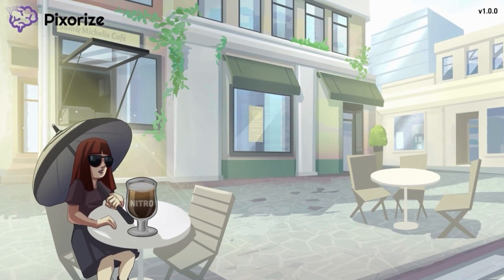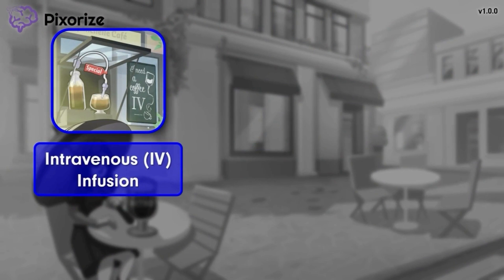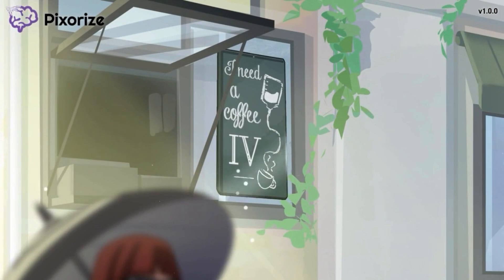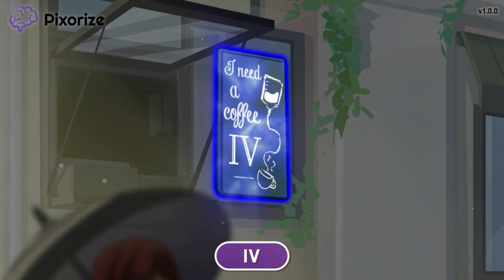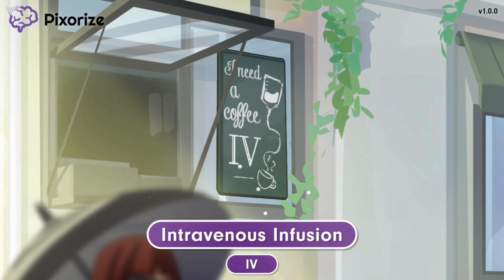Next, we'll go through the specific types of administration routes. Let's start with the quickest way to administer nitroglycerin: through an intravenous or IV infusion. We've grouped all the symbols related to the administration of IV nitroglycerin around the window of the coffee shop. The cafe has a sign in the window that says 'I need a coffee IV.' Use the IV on the poster to help you remember that here, we're talking about giving nitroglycerin through an intravenous infusion. IV nitroglycerin is given in a hospital setting and used for immediate chest pain relief.